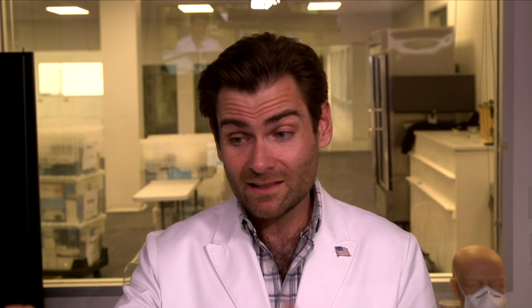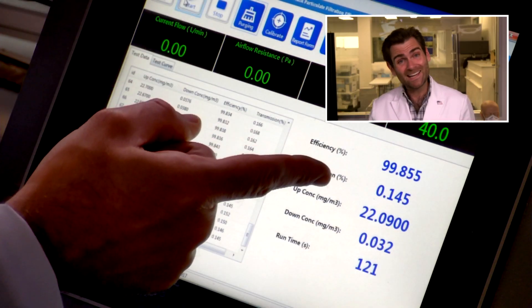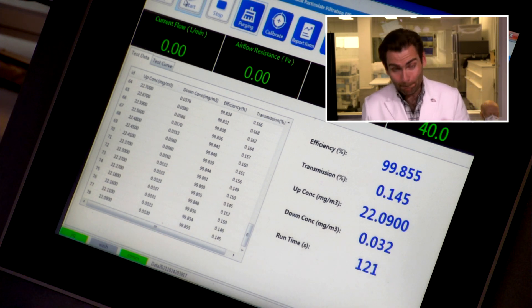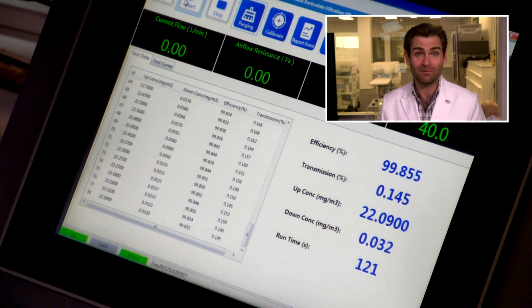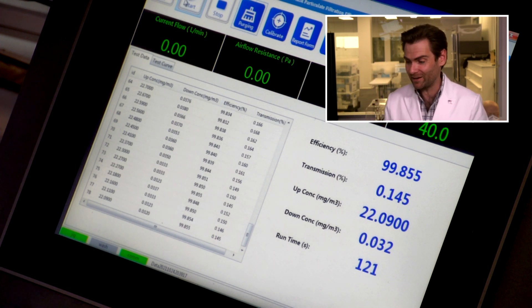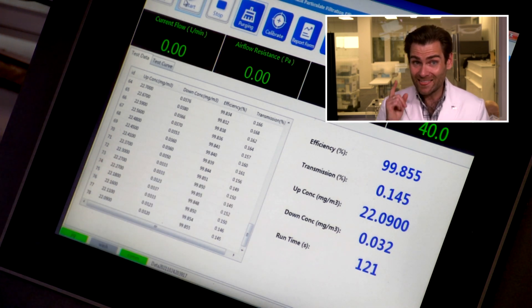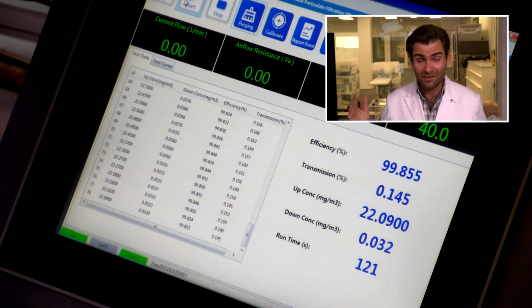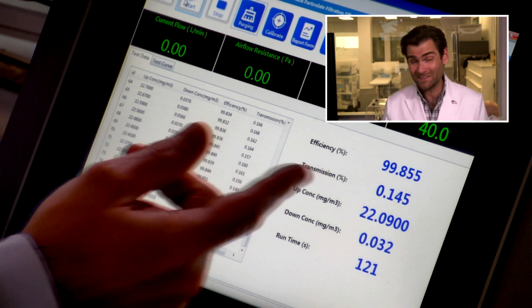They're claiming 99.5% filtration. The kids mask did 97%, so it didn't meet their own claims. This one, however — they've got some good fabric on there — came in at 99.855%. That's a ballsy claim to say 99.5%; I wouldn't claim every mask out of my factory would be that high. But in this case, they are meeting that claim.